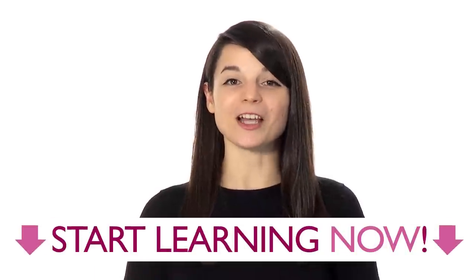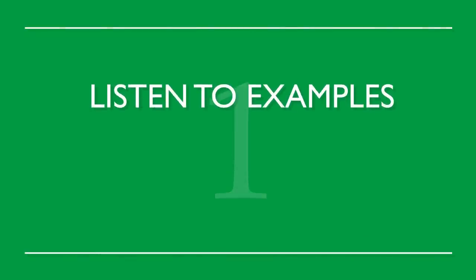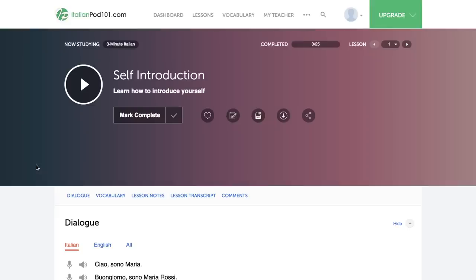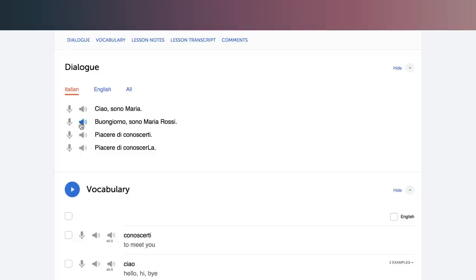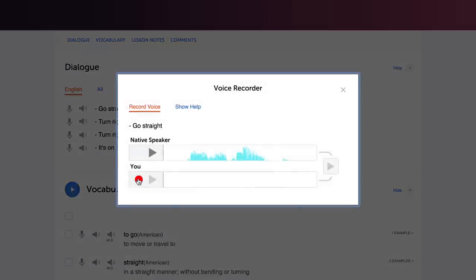To master a new language — to understand everything as soon as you hear it, to read with a quick glance, and speak smoothly without thinking — you need to review. Here are our top five review tactics. Number one: listen to examples over and over again. By listening closely and often, you start to pick up the rhythm of a language as well as correct pronunciation from a native speaker. Use the line-by-line feature that lets you both listen and read along. Number two: use our voice recording tool to master perfect pronunciation — record yourself and compare it against the native speaker, repeating until you're able to match them.